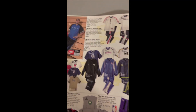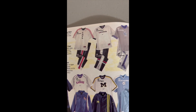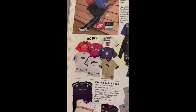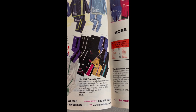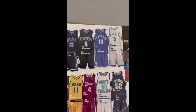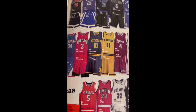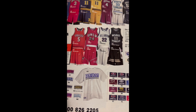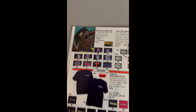Here we go — one of my favorite sections: jerseys, shooting shirts, warm-ups. Arizona, UConn, Kentucky, North Carolina, Michigan, Kansas, Georgetown — some nice stuff. Arizona, Duke, Georgetown, two Kentuckys, Penn State, North Carolina, UMass, two Michigans, Maryland, Kansas. One of my favorite sections — pretty nice stuff. Here are some hats.